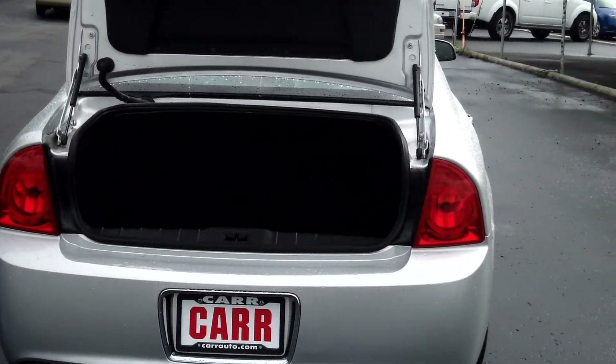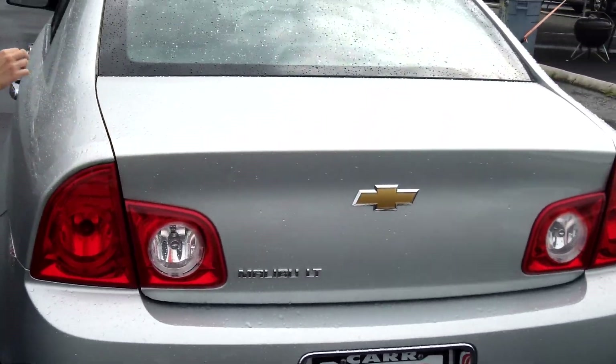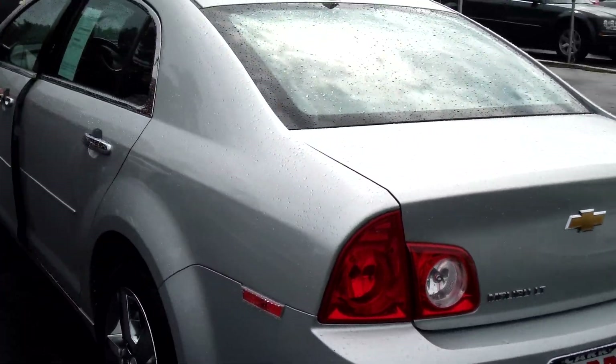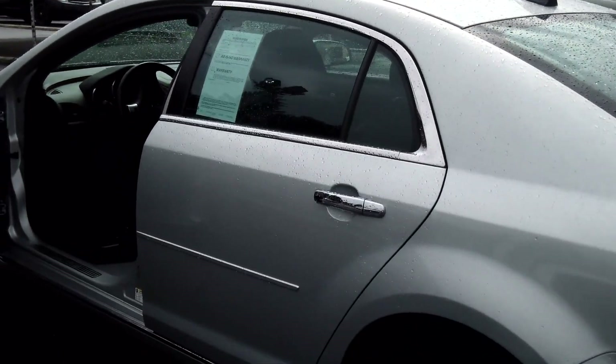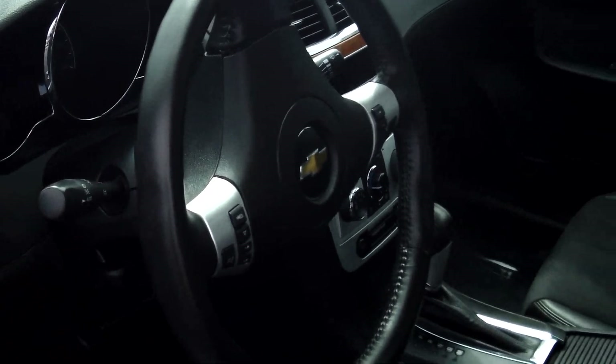Plenty of cargo space in the trunk. Single disc MP3 player, power door locks and windows, and also cruise control.